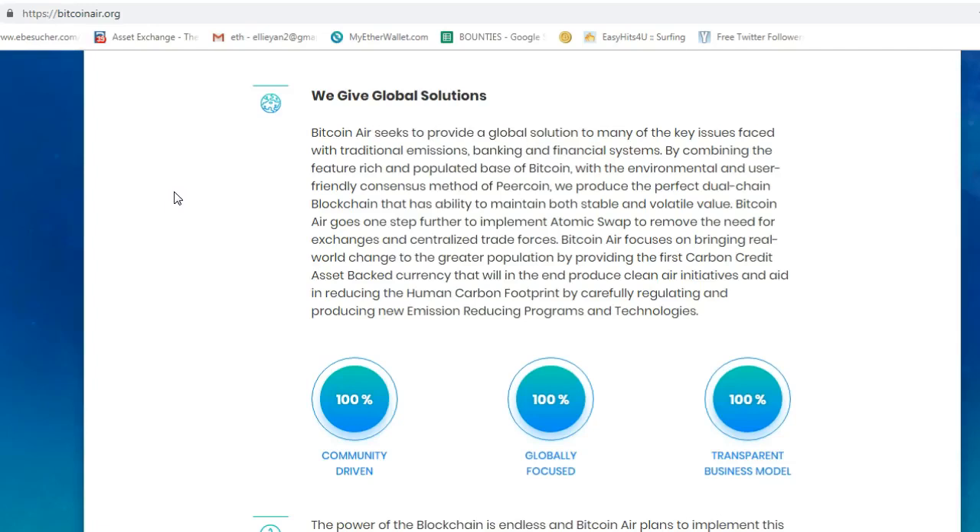Bitcoin Air focuses on bringing real-world change to the greater population by providing the first carbon-credit asset-backed currency that will, in the end, produce clean air initiatives and aid in reducing the human carbon footprint, carefully regulating and producing new emissions-reducing programs and technologies. Carbon credits have already been created — 80 million — which would produce clean air and help cool temperatures.